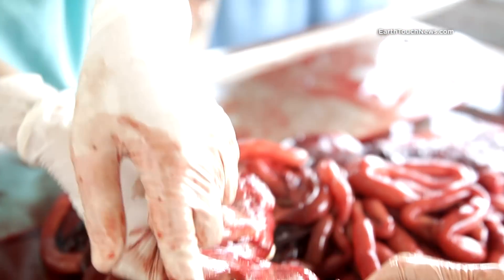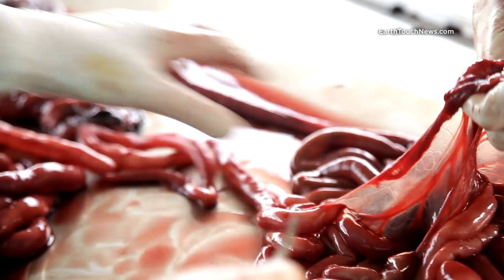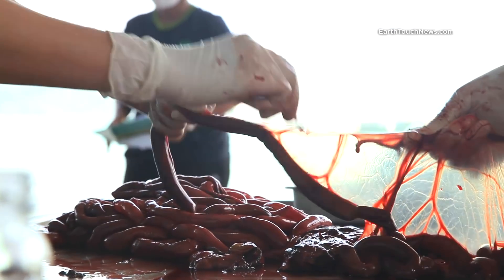It's no small job. Dolphin intestines range from 10 to 20 meters in length, and every inch must be looked at.